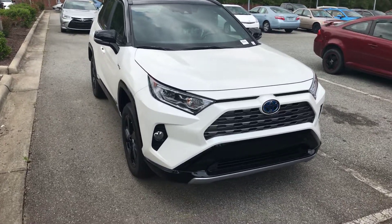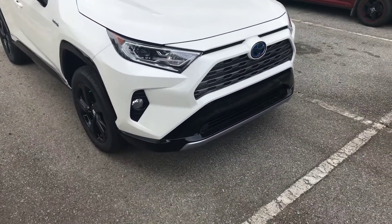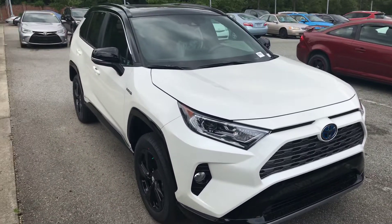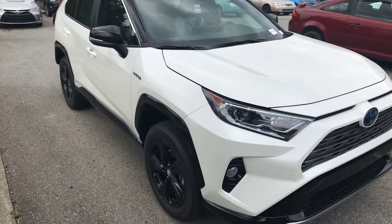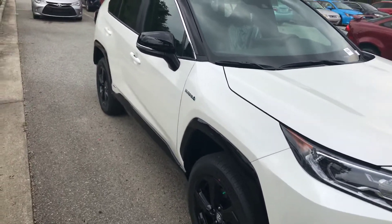Hey everybody, happy Thursday. It's Luke at Marc Jacobson Toyota. I just wanted to show you this 2019 RAV4 Hybrid. This is an XSE, so this would be a Sport Edition RAV4 Hybrid.